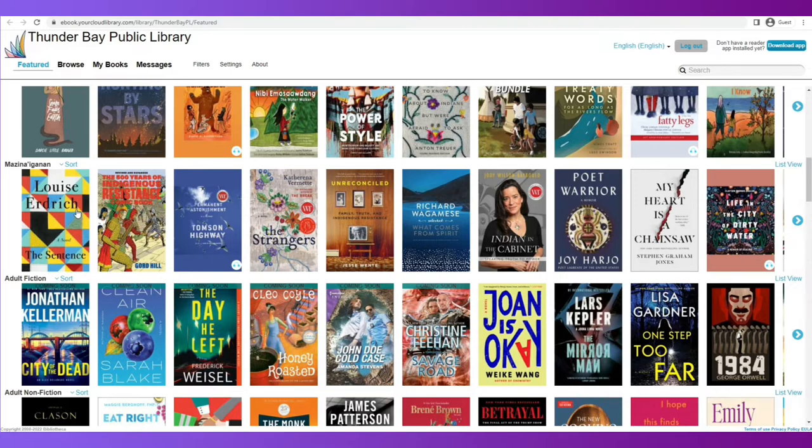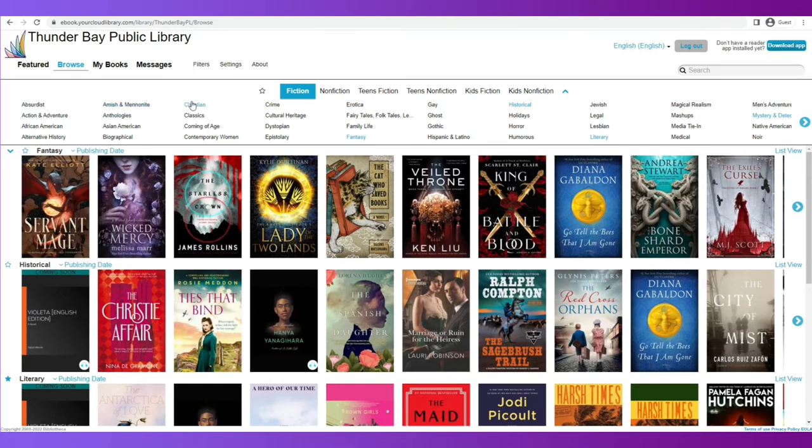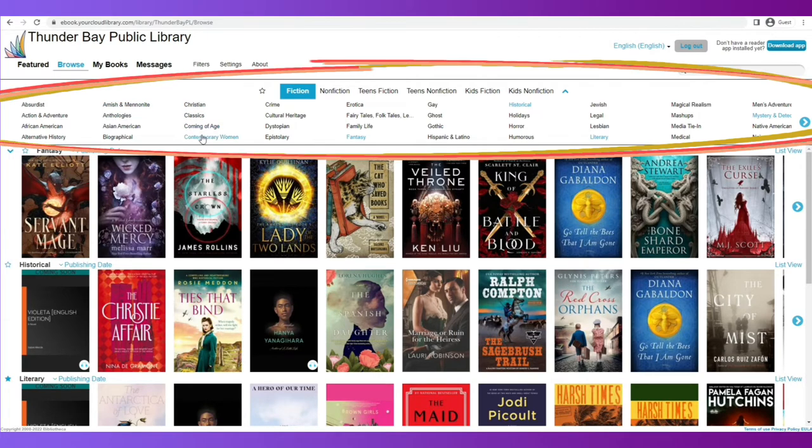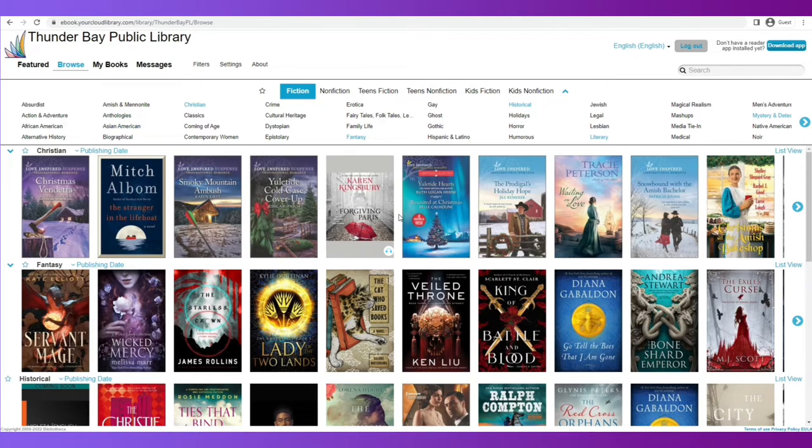If you want to browse everything that Cloud Library has on your behalf, you need to select Browse on the top of the navigation bar. At the top, you'll see some genres or subject headings that you can choose to complete your selection of the content you wish to see every time you log into Cloud Library. For example, if you don't see any Christian items and you would like to see that kind of content next time you log in, simply click Christian Items and it will add that type of content to your options for books.